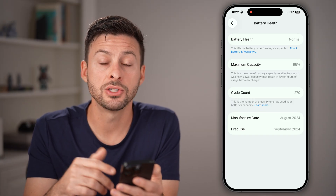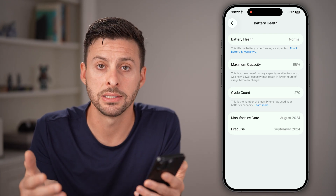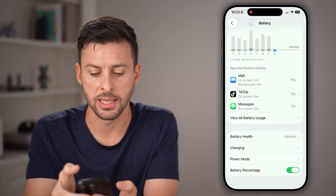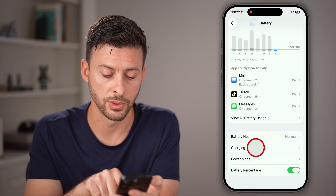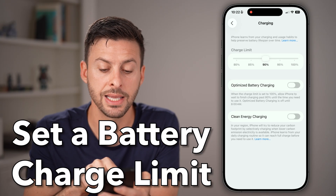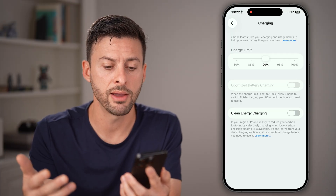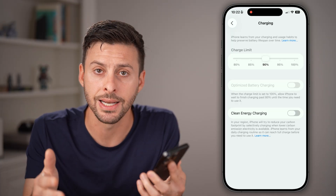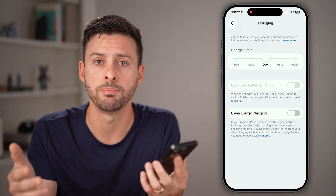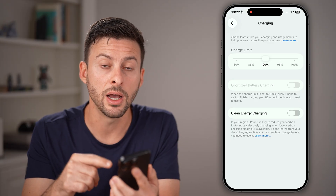Now that we've done that, let's walk through some steps in the battery section to help your battery life and avoid unnecessary drain. Go back and tap on Charging towards the bottom. I would recommend switching the charging limit and sliding it down to 90%. What this means is every time you plug in your phone at night, it will only charge your battery to 90% and not past it. You might think that minimizes your battery use — and that is right. However, this increases the longevity of your battery.